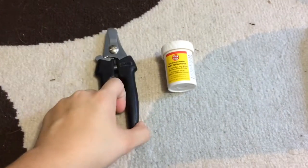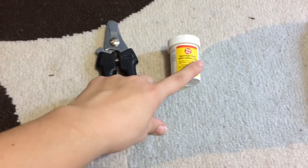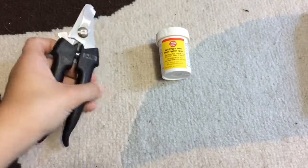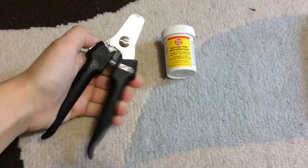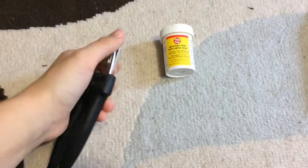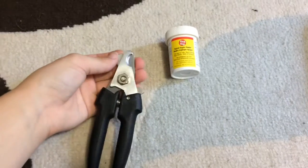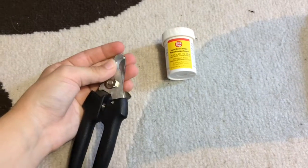Going along with grooming, you will need some nail trimmers, as well as some septic powder or Quick Stop. The great thing about these nail trimmers is they have a lock on them, so they're not just open all the time. They also have a guard on them, so you can't take too much of your dog's nail off if you're scared to cut your dog's nails.